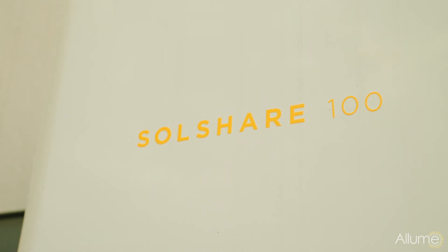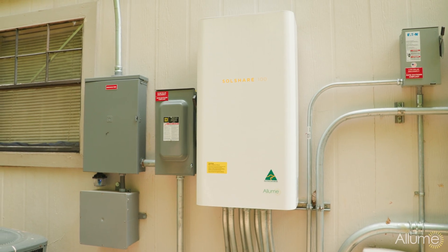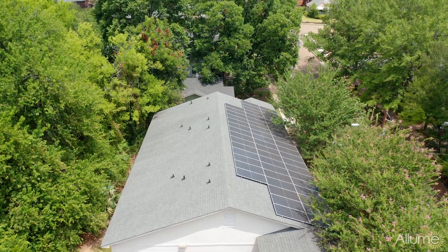We are doing that through our breakthrough, world-first technology called the SolShare. The SolShare is the first technology that enables renters in multi-family buildings to directly consume rooftop solar.